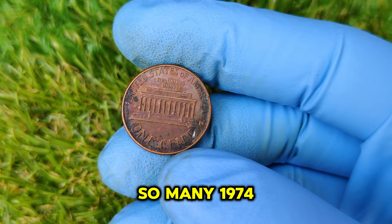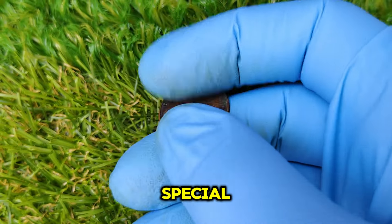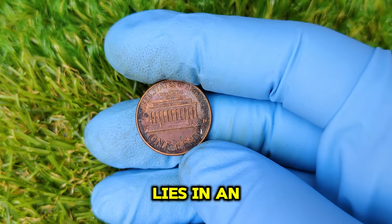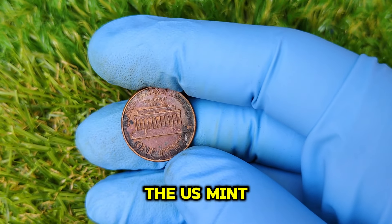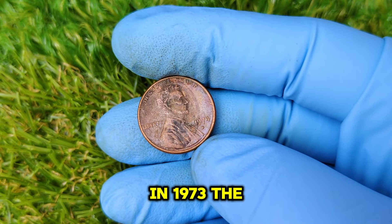With so many 1974 D pennies produced, you might be wondering what makes one of them so special. The answer lies in an experiment carried out by the U.S. Mint that same year. In 1973, the United States was facing rising inflation and a dramatic increase in copper prices, creating a dilemma for the Mint.